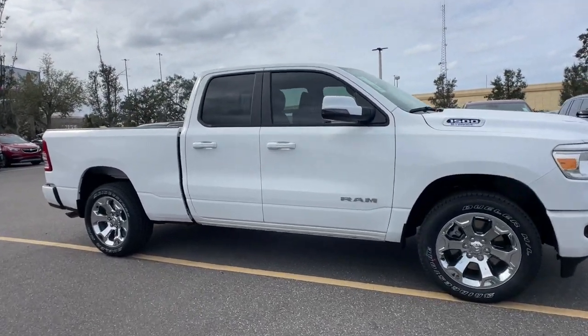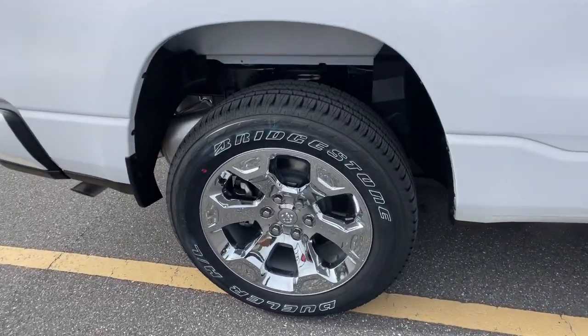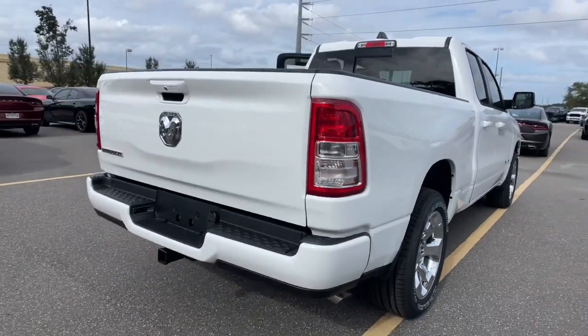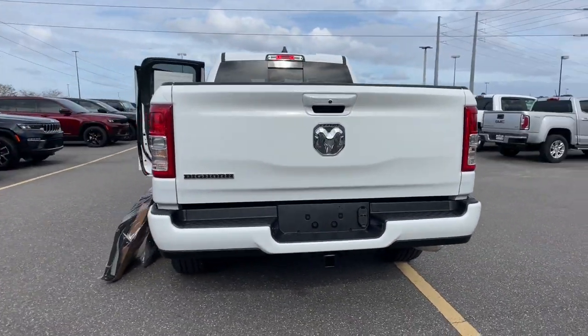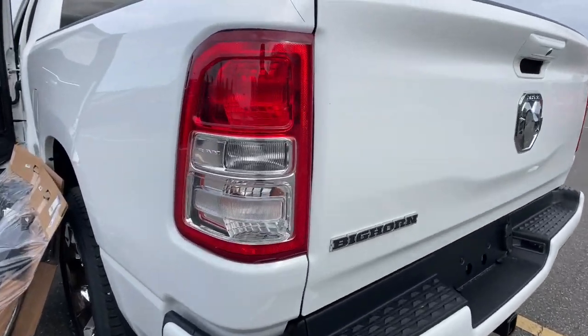The following are some of this vehicle's highlighted options: keyless entry, backup camera, heated mirrors, V6 cylinder engine, keyless start, aluminum wheels, Bluetooth connection, steering wheel audio controls, 8-speed AT, and leather steering wheel.